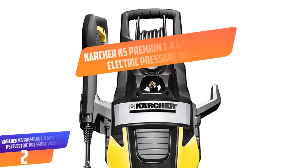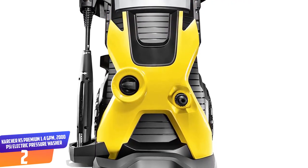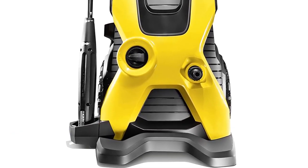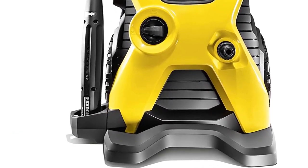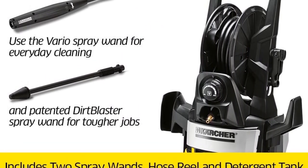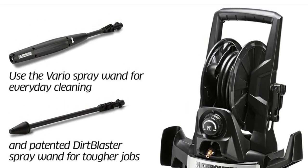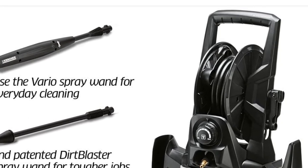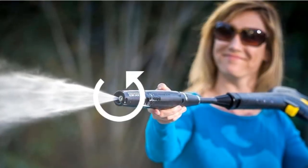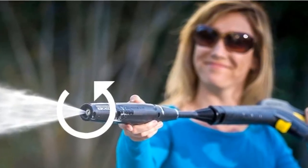Number 2. Karcher K5 Premium 1.4 GPM 2000 PSI Electric Pressure Washer. Thanks to the motor output of 1800 watts, this machine boasts of great cleaning power with a water pressure of 2000 PSI and water flow of 1.4 GPM. Its integrated hose reel makes it easy to store the lengthy 25 feet hose. Moreover, the motor is water cooled, which increases its lifespan up to 5x. The pump is maintenance-free and non-corrosive, making it durable for years. The machine also has a dirt blaster spray wand to tackle even the hardest jobs.